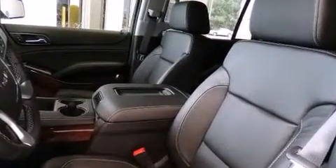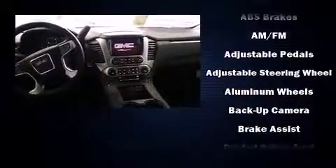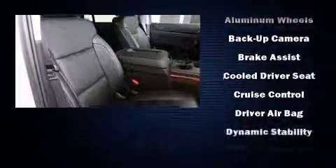Rear passengers enjoy the seat heating functionality, keeping them warm during the winter months. Third-row seats provide an even greater maximum passenger capacity.